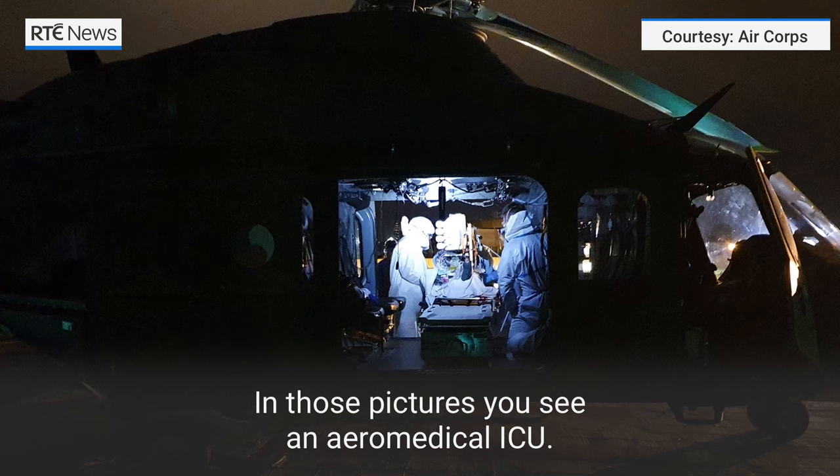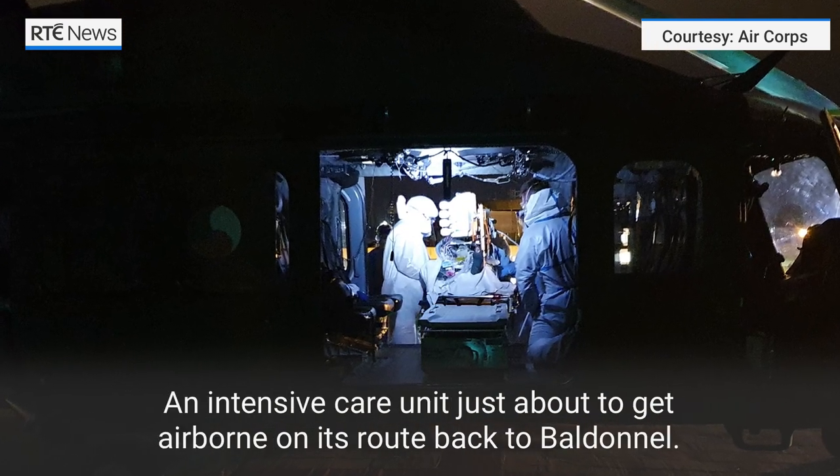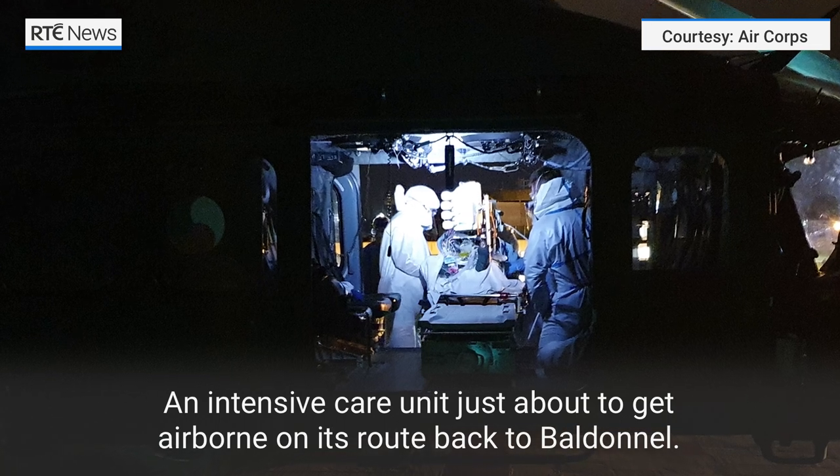Those pictures that you've seen — it's essentially an aeromedical ICU, or an intensive care unit, just about to get airborne on its route.